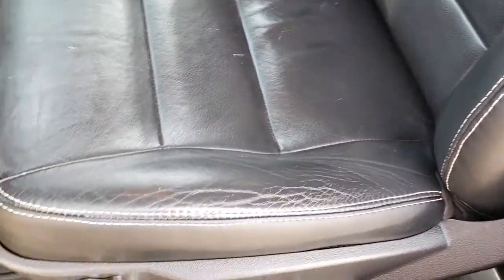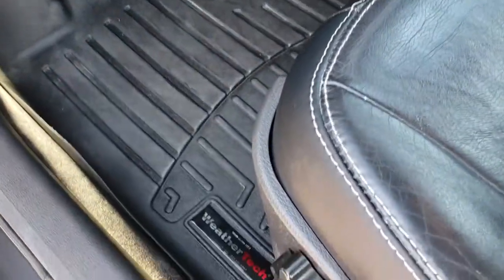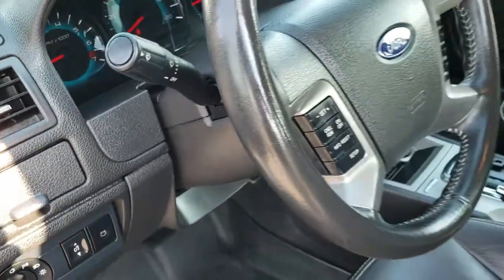Inside, you get the black leather interior. No rips or tears on the seats — they're in pretty nice condition. It has the power sunroof, WeatherTech floor mats, power windows, power locks, power mirrors, and automatic headlamps. We'll take a quick look at the trunk before we get into more interior stuff.